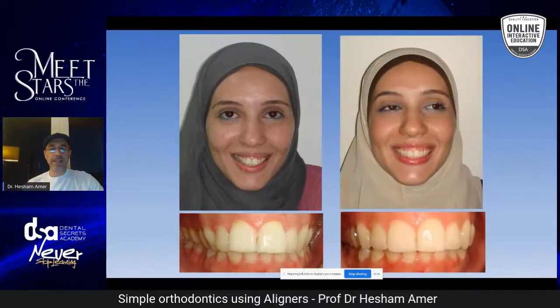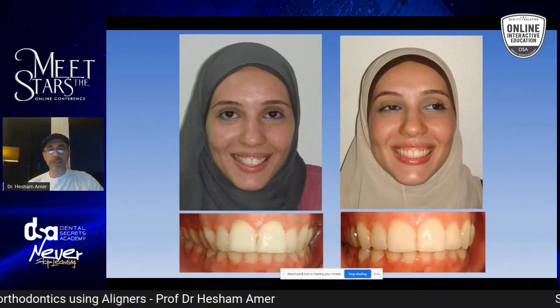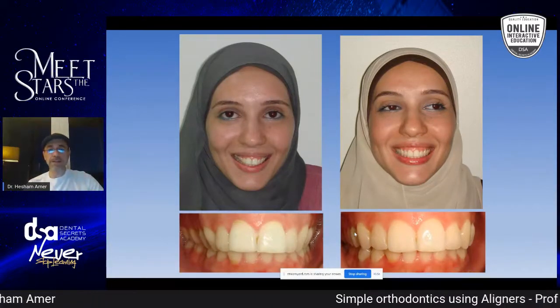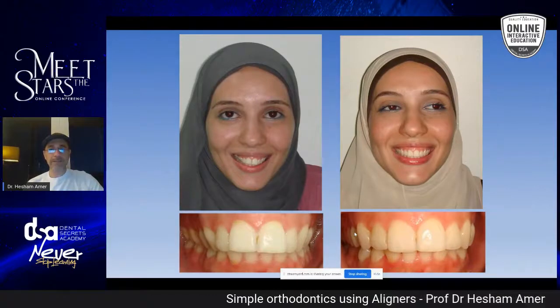Another case: this is only the upper arch — some expansion, a little bit of IPR, which is stripping between the teeth — giving her a nice smile. She's happy and everyone is winning.